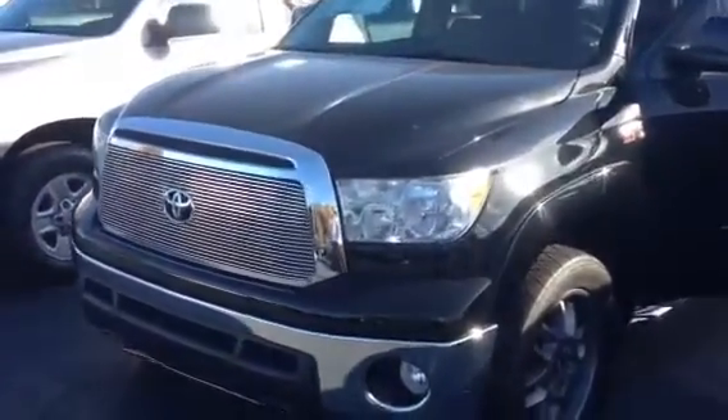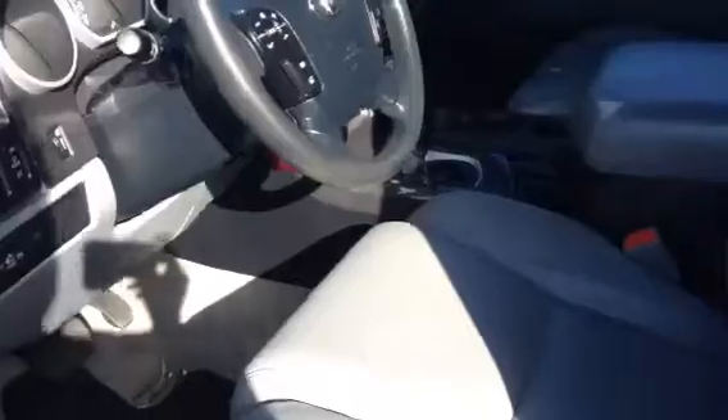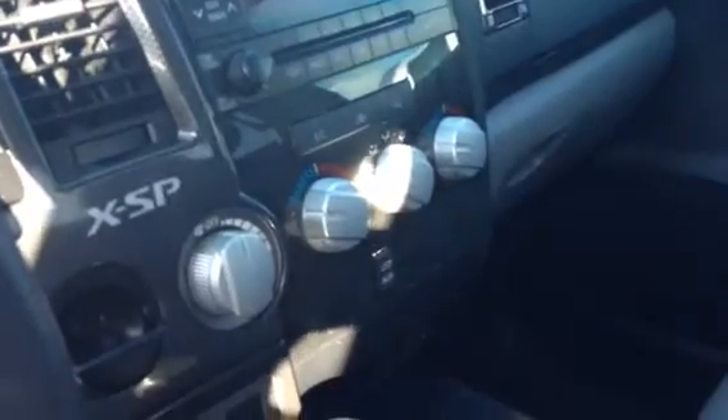The one here we're looking at, sir, is the XSP 2011. It has your BBS wheels, black exterior, gray leather interior, sir. You've got your carbon fiber accents along the dash, the XSP graphics there. As with all these Tundras, you've got your dual temperature control, USB and auxiliary port.